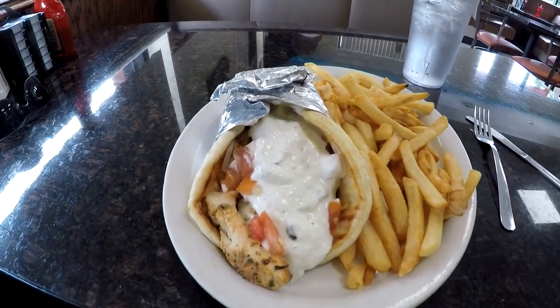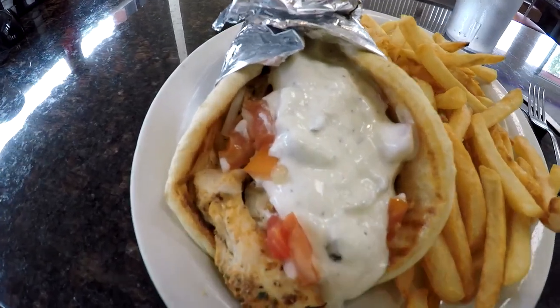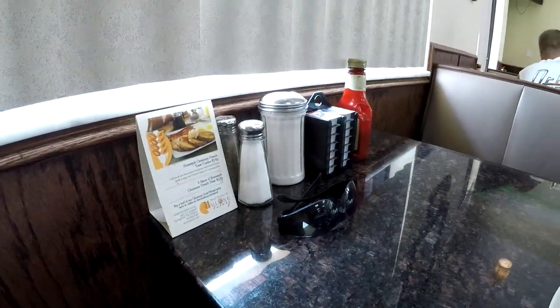Food came out pretty quick. Got a side of fries. Look at the tzatziki sauce practically pouring out of that chicken gyro — does look good though. Trying a french fry — not bad, not nice and warm though. Very well cooked and not very salty. If you're watching your sodium intake, you'll be in for a treat. Although if you want salt, they do have some salt over there, and ketchup.